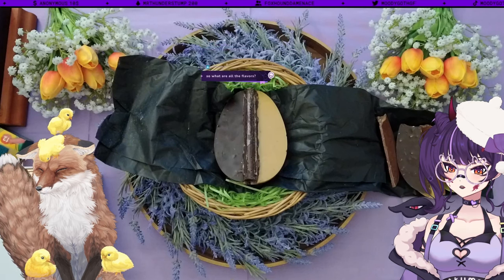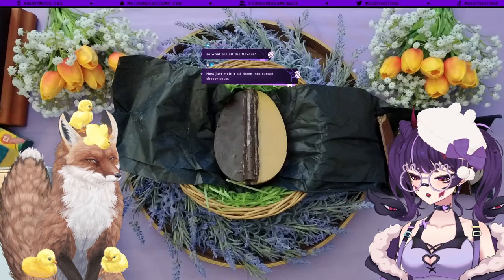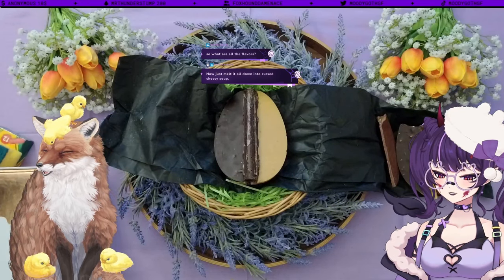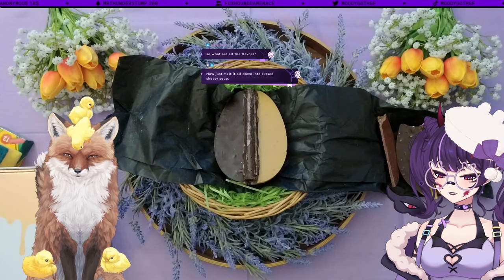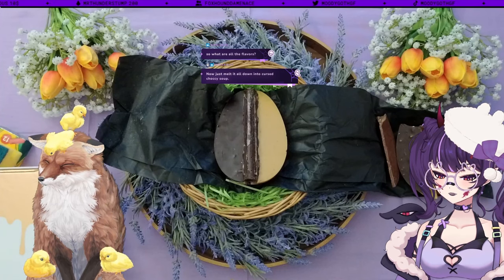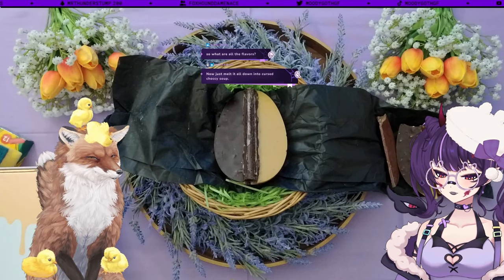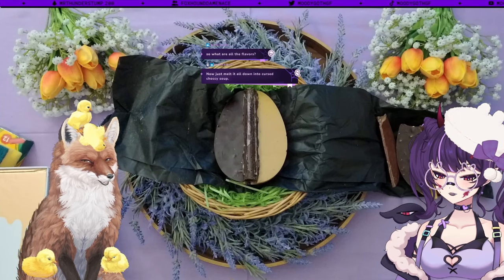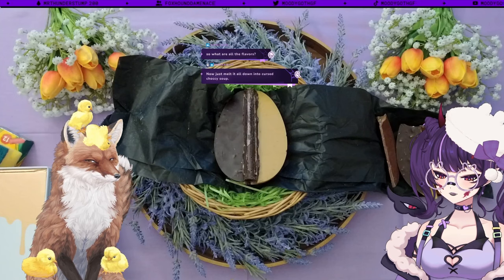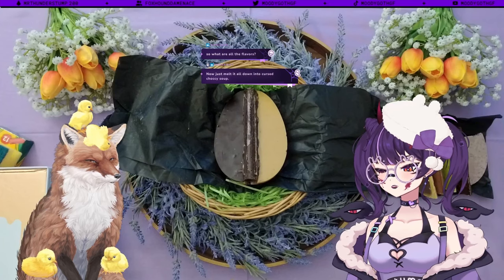Oh Christ — the flavours in this egg are dark and milk chocolate with hazelnuts, white chocolate and fruits of the forest, coconut, pistachio and raspberry, caramelized almond — which I actually think was the best one — and matcha and cherry.